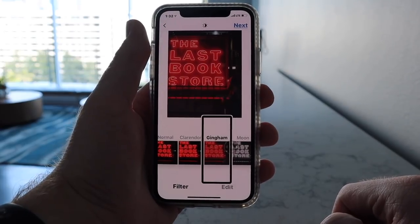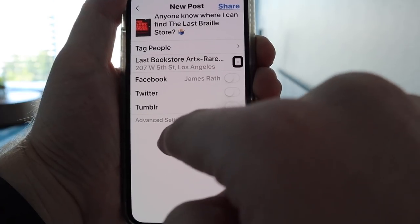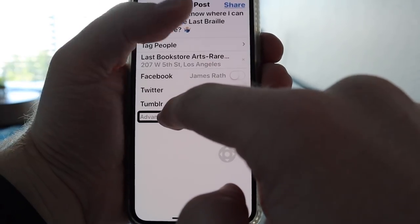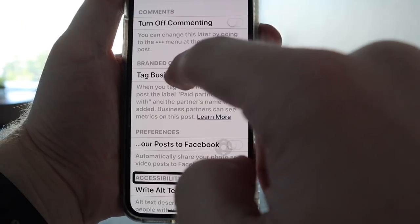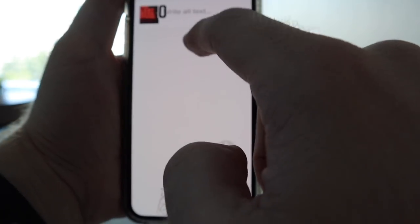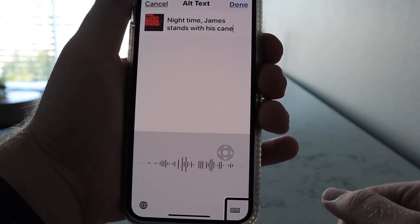Hopefully the filter looks good — I wouldn't know! When you upload a photo to Instagram, be sure to hit Advanced Settings after you've written your caption and all your other sharing settings. Once you've hit Advanced Settings, be sure to hit 'Write Alt Text.' Alt text is the same thing as image descriptions, just a fancier or nerdier word for it. I'll dictate: 'James stands with his cane outside of...' If you don't see this option yet, Instagram may still be rolling it out — it's brand new, just released today as of recording this.